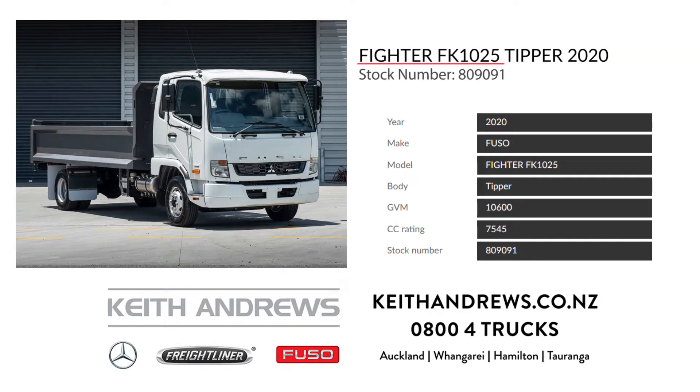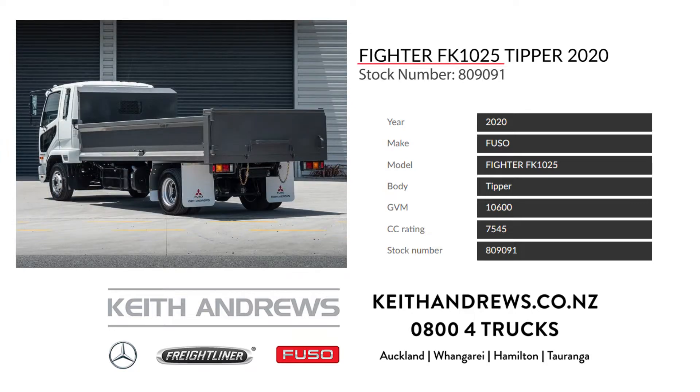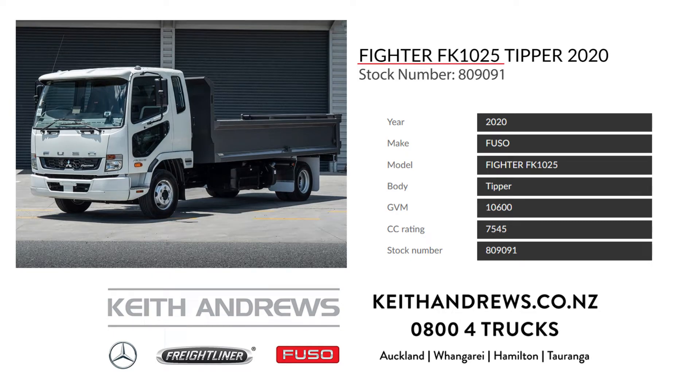Our second rig is a 2020 Fuso Fighter FK1025 4x2 that the team at Morgan Engineering have just completed a steel tipper body build for. With 600mm sides and a swing-away tailgate, this is the perfect match for the Bobcat Operator out there.